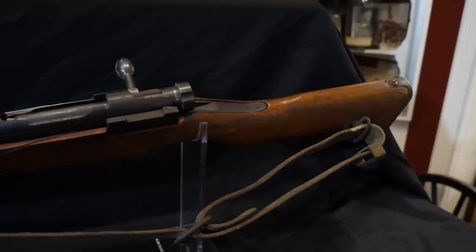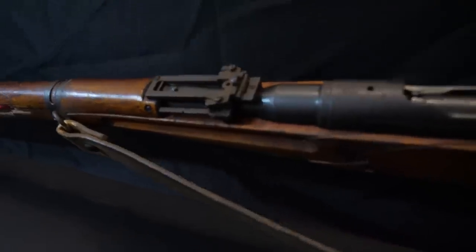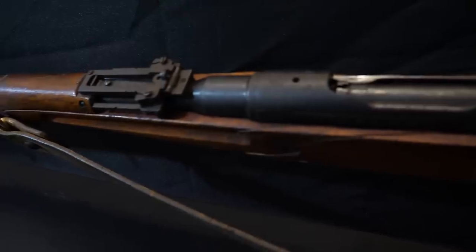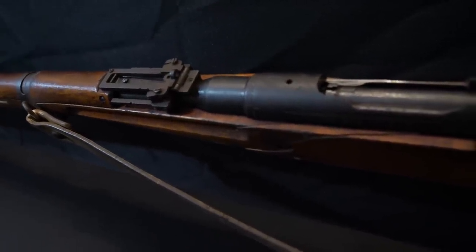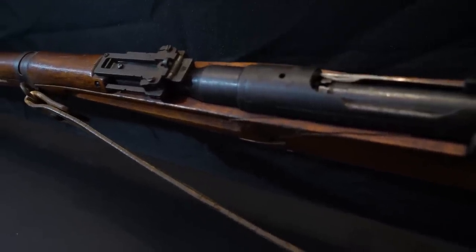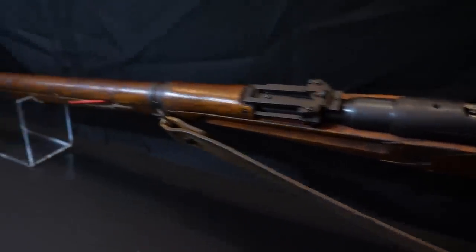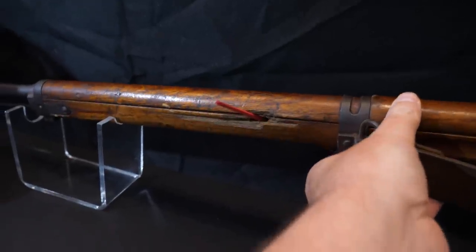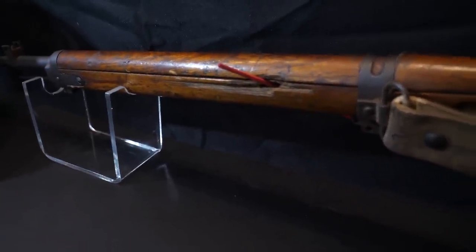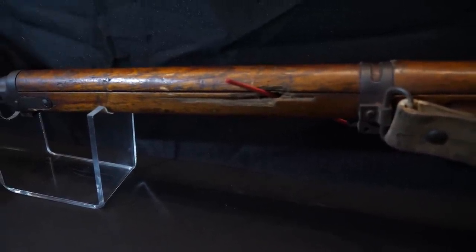We've turned this rifle around to get a better look. Right here is the chrysanthemum marking — collectors call that a full mum. If it's ground out they call it a ground mum, and if it's partially ground out, a partial mum. Right here that's '9-9,' so this is a Type 99 rifle. And here is the exit mark where this rifle was struck.